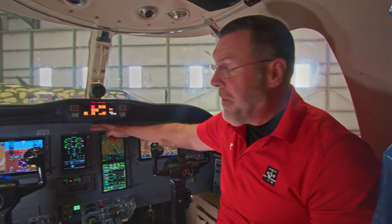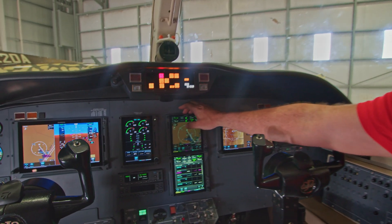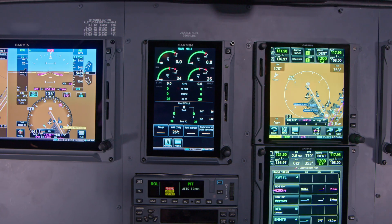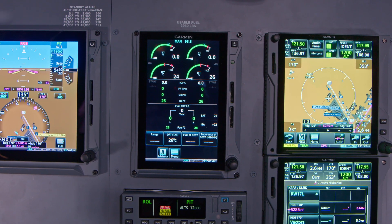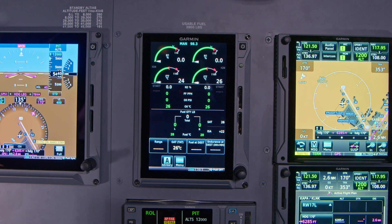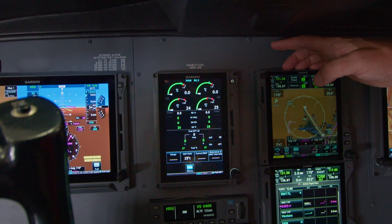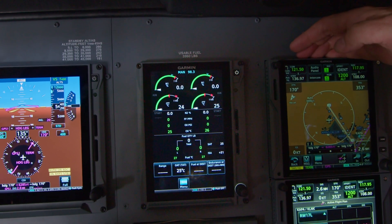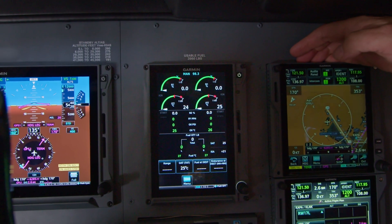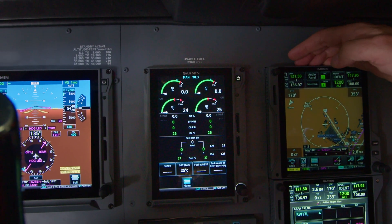One of the great benefits of the new engine display is you'll set the outside air temperature and the system will calculate your target N1 for takeoff, max continuous thrust, and go-around, and bug this value on the N1 indicators. You can see them right there, so you don't have to be in the book looking these numbers up when you really need to be heads-up flying the airplane.